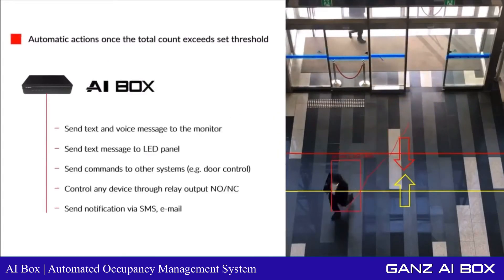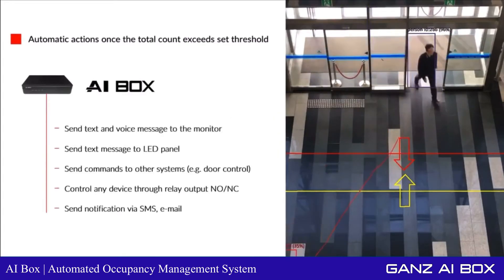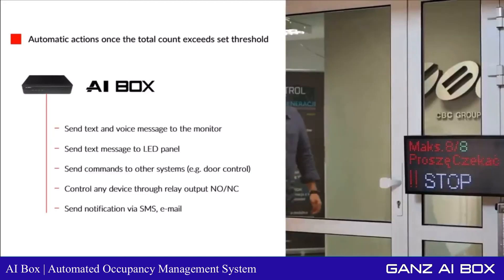For example, display an appropriate message on a monitor, display text on an LED panel, trigger an audible message, trigger a door lock controller through a relay output, or send a notification via SMS or email.